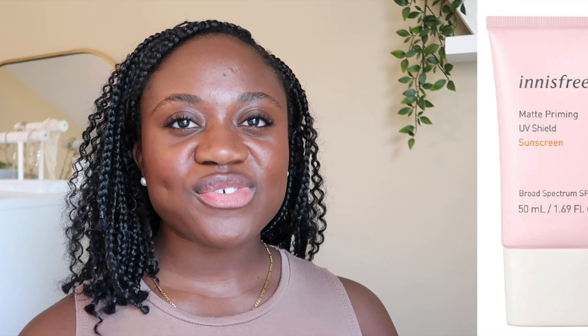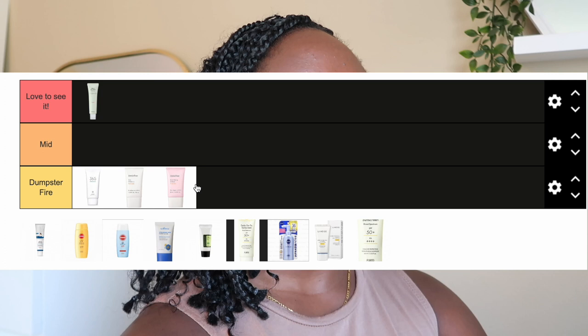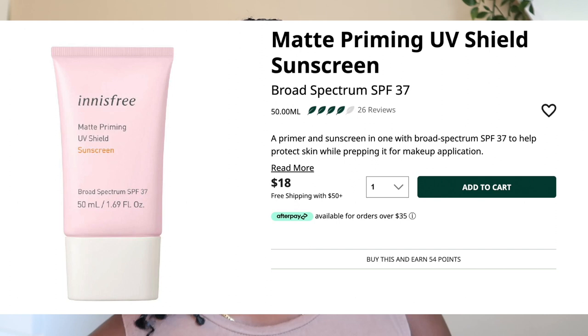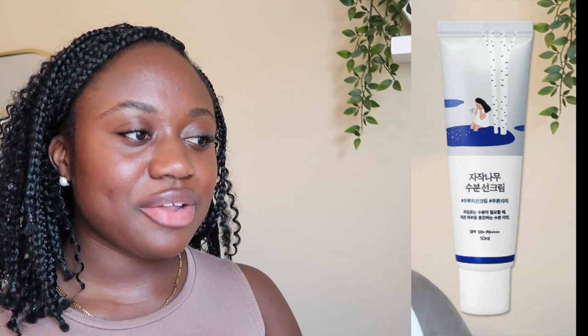The other Innisfree product is their Matte Priming Sunscreen, and it's also going straight into Dumpster Fire. I got it at Sephora for $18 — 50ml. It's a mineral sunscreen with octisalate, titanium dioxide, and octocrylene. It left a very heavy cast — and not even white, it was purple. I don't know anyone who looks purple, so even with very fair, porcelain skin you're still going to see that purple hue. Immediate Dumpster Fire.